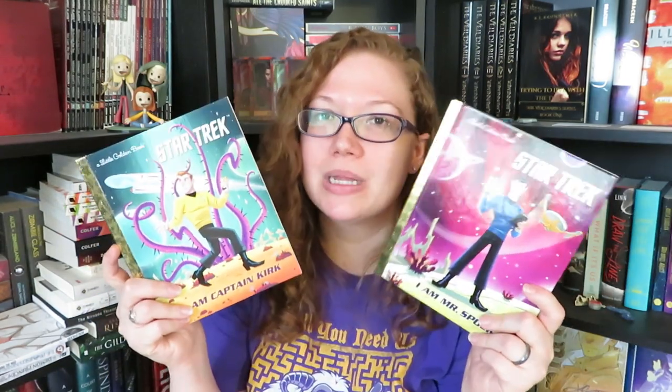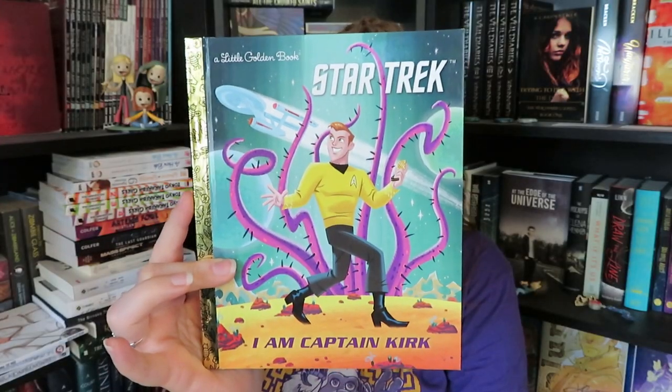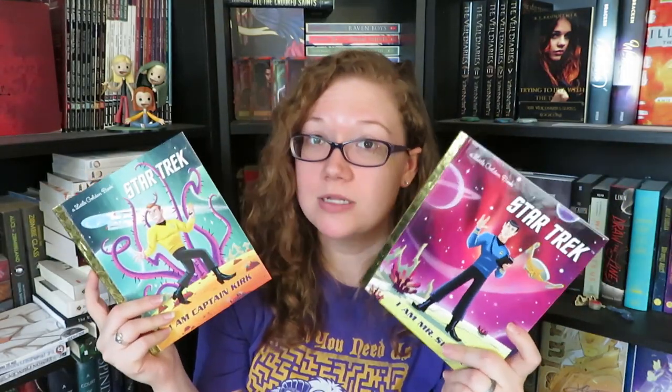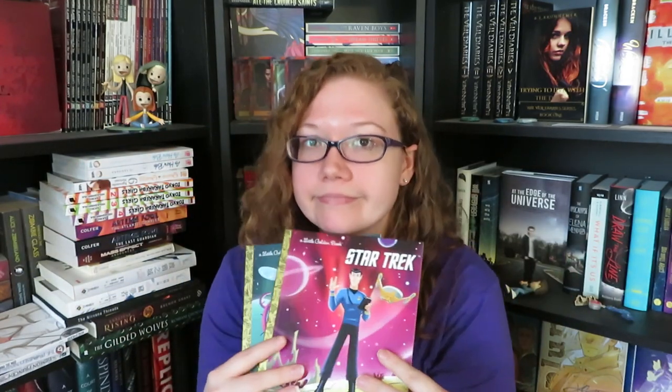These were purchases I probably didn't need to make, but at the same time I needed to make. I purchased two Little Golden Books — the first one is I Am Captain Kirk, and then we also have I Am Mr. Spock. These are just adorable, based on the original Star Trek TV series, which I absolutely love. They were like five dollars each, so I definitely did that.